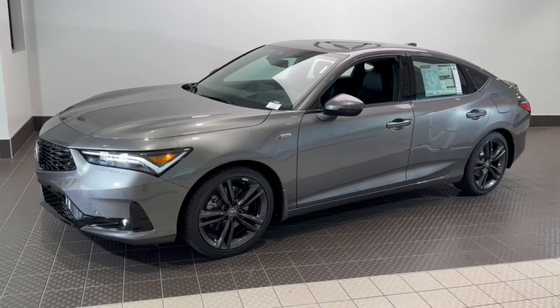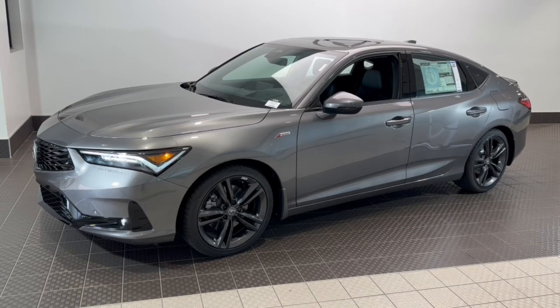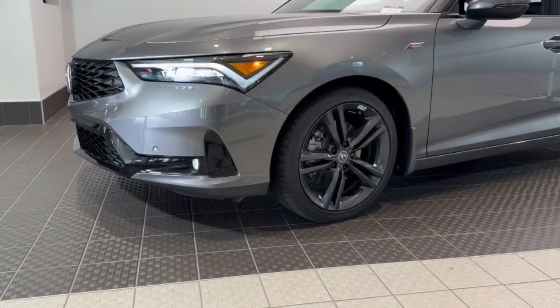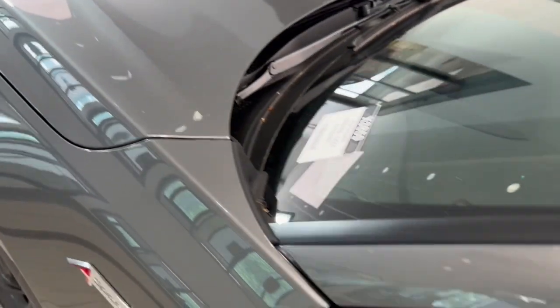Hop into the 2024 Acura Integra. This boldly stylish Integra delivers spirited performance with a premium feel. Powerful, beautifully crafted, versatile, and economical. It adds fun and excitement to every drive.